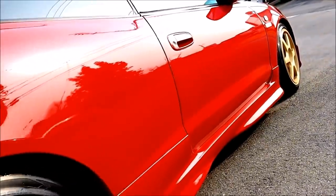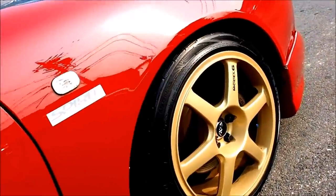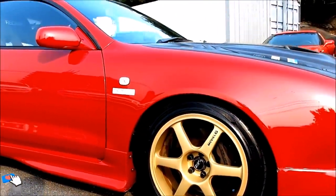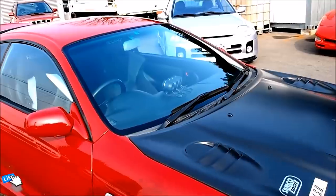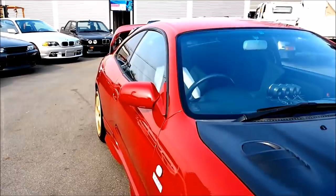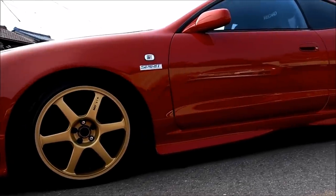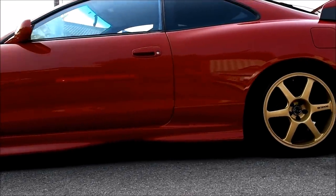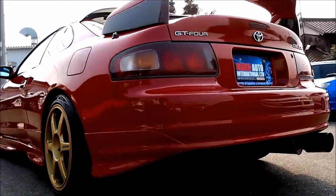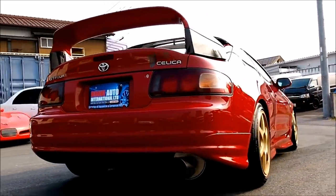The newest Celica GT4 available for import is the ST185, as the ST205 won't be eligible until 2019. Montu Motors actually had an ST185 some time ago and it was a really cool car — a great alternative to a Nissan Pulsar GT-IR or a Mitsubishi Galant VR4, as it offers a similar drivetrain setup. With 222 horsepower on tap it's a decently quick car; at a drag strip you could easily pull from a Golf GTI from a launch due to the all-wheel drive advantage, and even from a roll you can keep up or beat it depending on whether it's tuned.